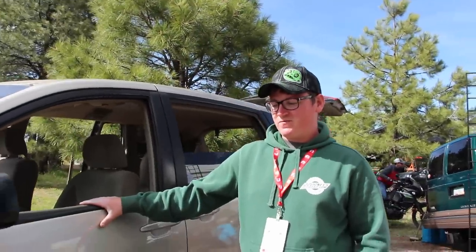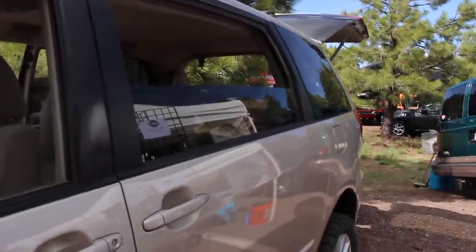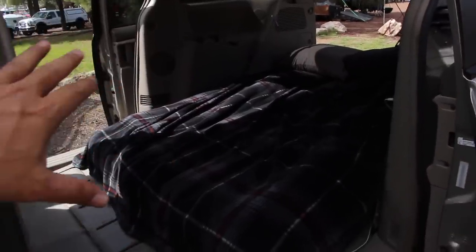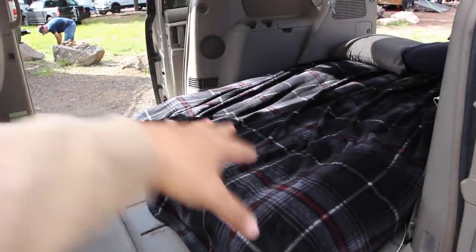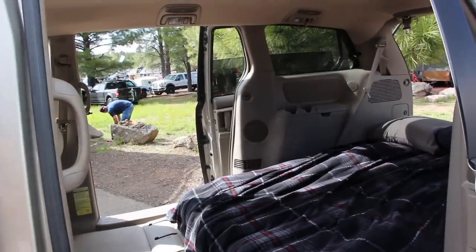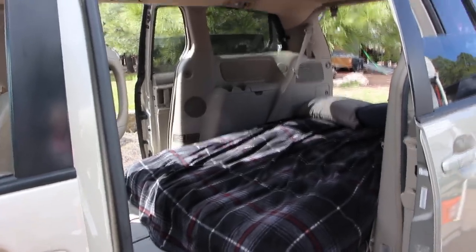We've put 45,000 miles on this — 10,000 on trails — and it's been a great reliable vehicle. I drive it to work every other day and you probably get decent gas mileage too. It's got plenty of room for camping. Let's take a look inside — it's super simple. You take the seats out, throw an air mattress in there, and now you have protection from the wind, the rain, the snow, plus a heater, power inverter, AC, and heat.